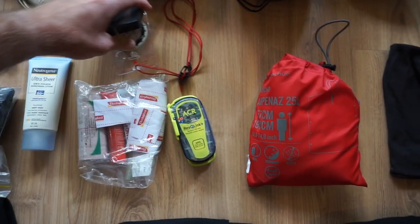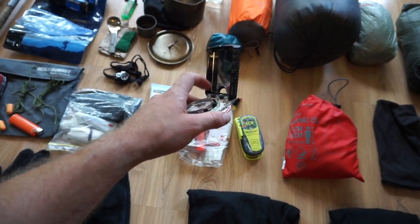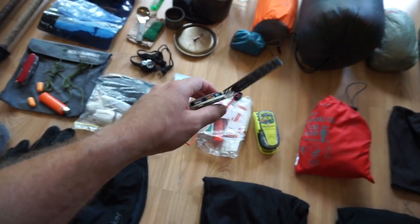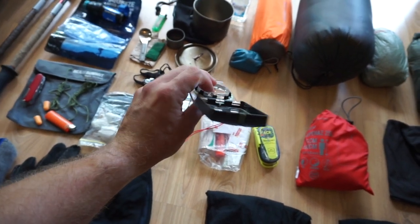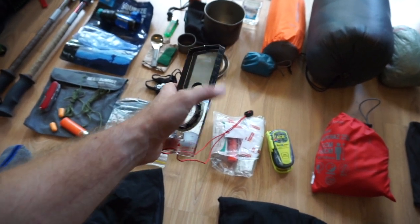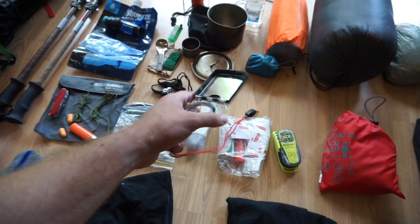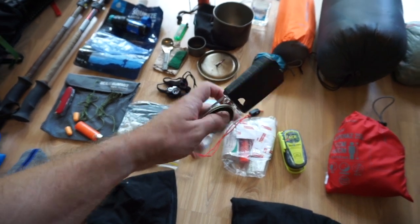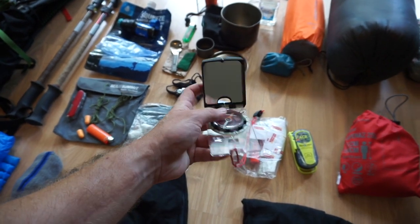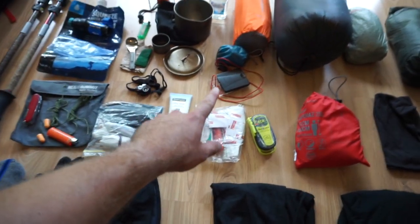Moving on to navigation — standard MC2 global compass from Suunto. It is a mirror compass. I've done a full review on this. The mirror for navigation is pretty much overkill; you only really need a baseplate compass. But for a few extra grams I've got a multi-use piece of gear with a signaling mirror built in. It also extends your reach for drawing longer lines on the map, so that's handy.